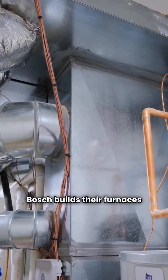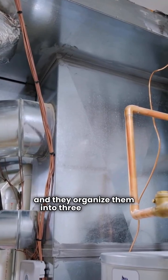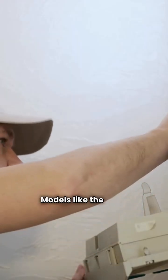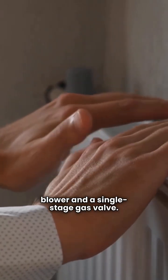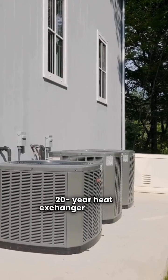Bosch builds their furnaces right here in the USA, and they organize them into three clear tiers. This is their game plan — staging for comfort. The entry level: models like the B95G use a fixed speed blower and a single stage gas valve. Good, reliable heat.